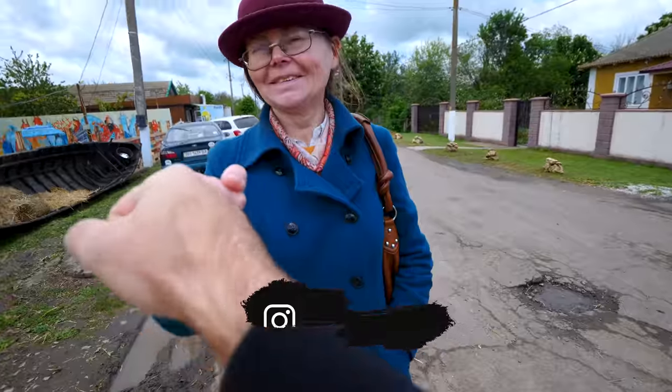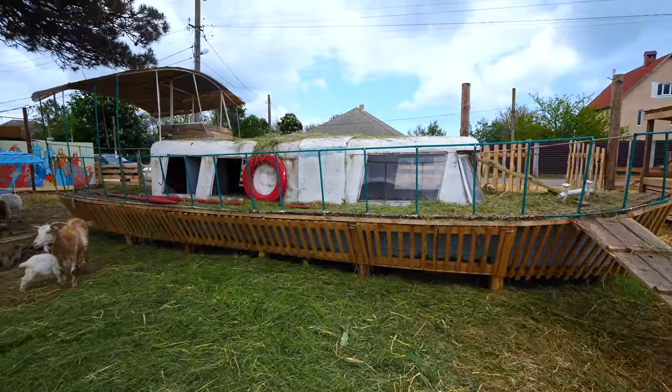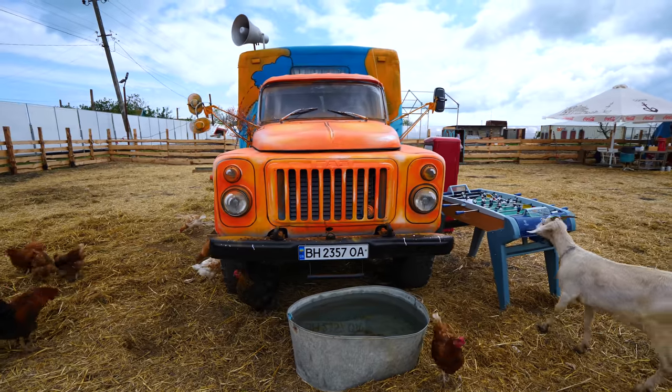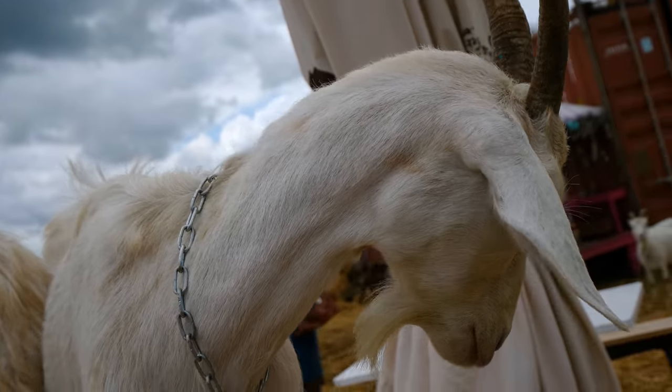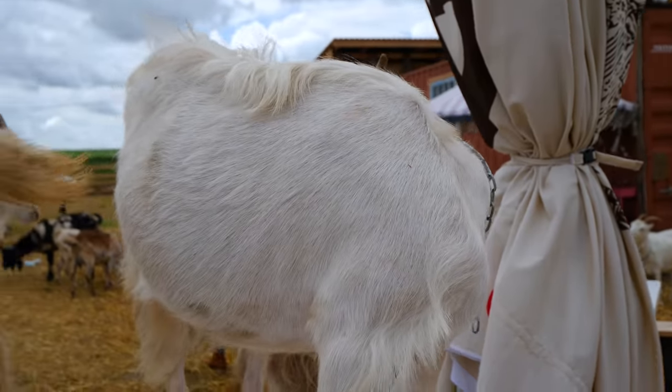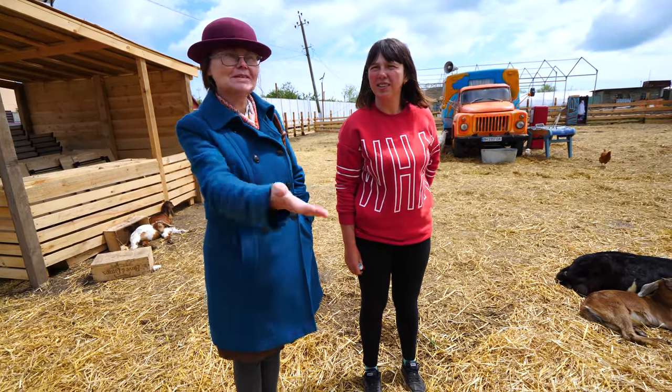Natasha found this place and I'm excited. Check it out — they have boats in here, old trucks, and goats everywhere. Baby goats! This is Yulia, and she's going to show us everything.